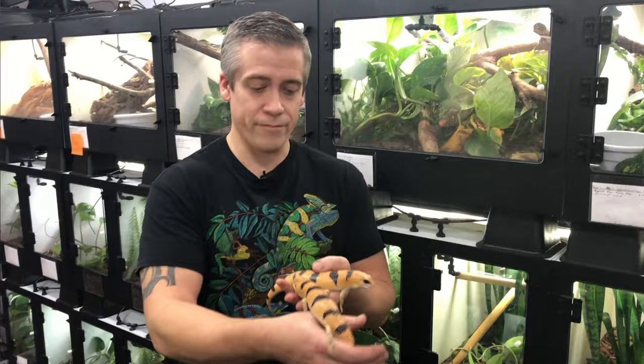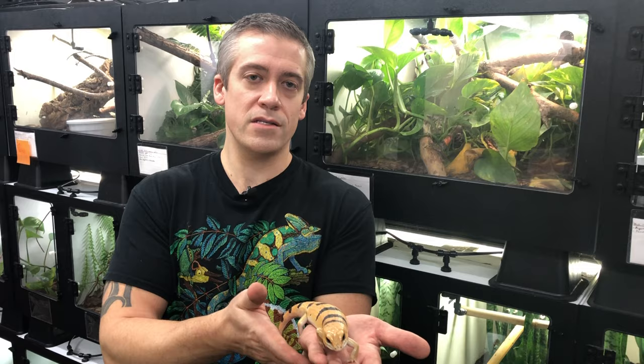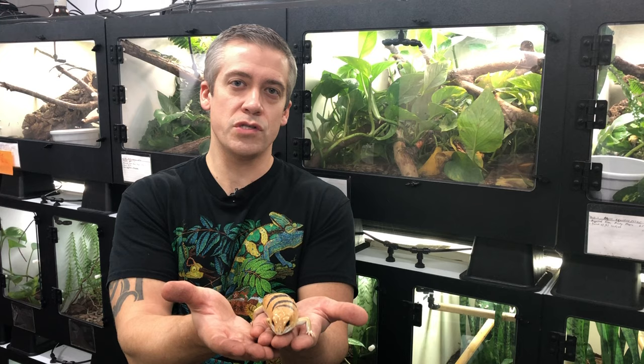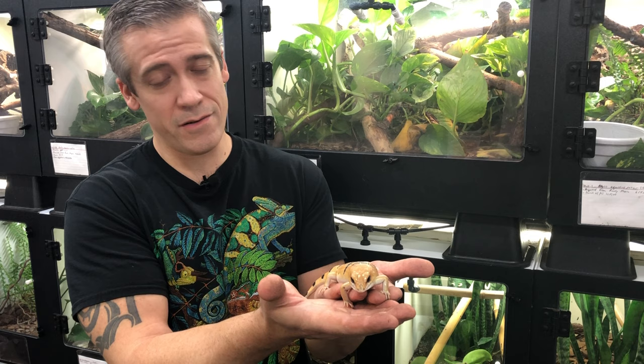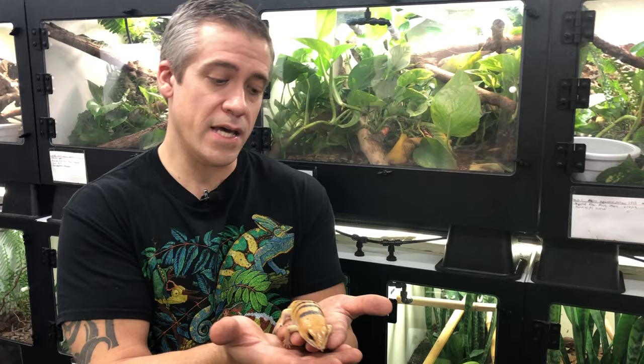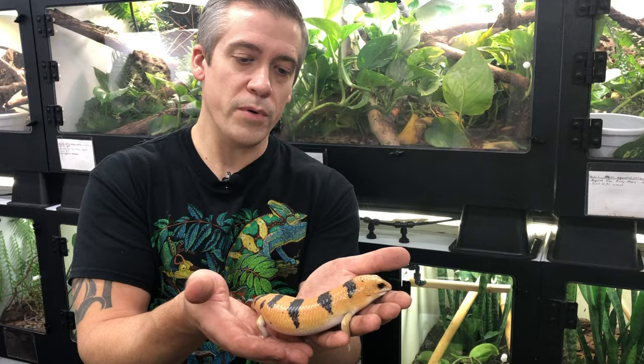Guys, I hope you enjoyed hearing me talk about and showing you my Peters Banded Skinks. They are an absolutely wonderful species of lizard and they deserve more attention in the hobby. They make great pets, but because they are only wild-caught, I think it is so important that more people take them seriously as a potential breeding project. Get yourself a good number of them if you're able to devote the space - they really don't take up that much space. This really needs to be cracked, because they are such an amazing lizard, and if we can figure out how to breed them, what an amazing addition to our hobby. I hope you look into them a little bit more. Thank you.